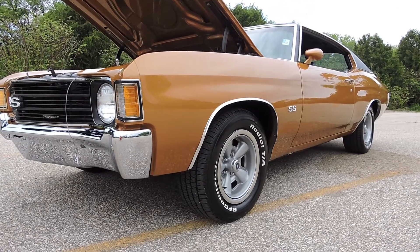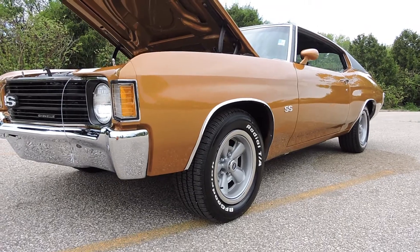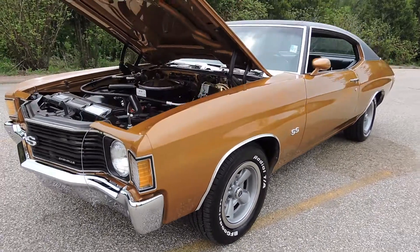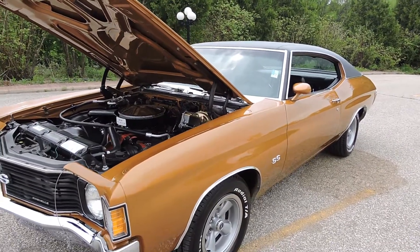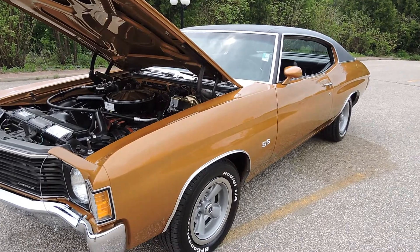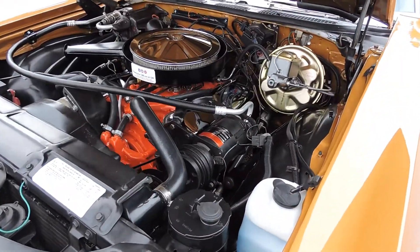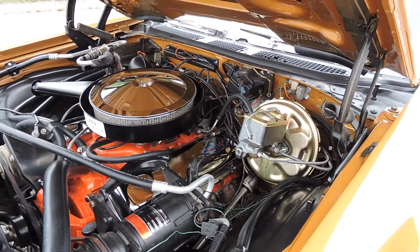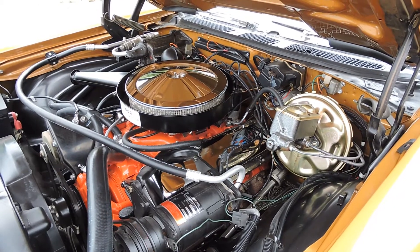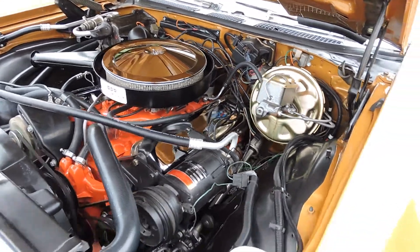It's got its correct rally style rims, date code rims, new BFG raised white letter tires. Please look at our undercarriage pictures up on our website. The paint on this car is near flawless, and the undercarriage is painted just as nice. The engine compartment is meticulously restored. Everything underneath this car has all its factory stickers on the suspension, the brakes — it's Concourse Restored.